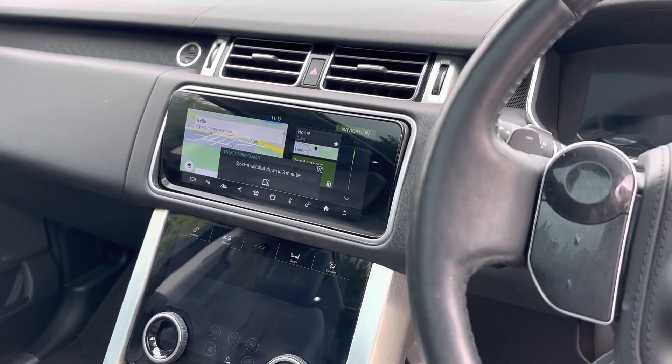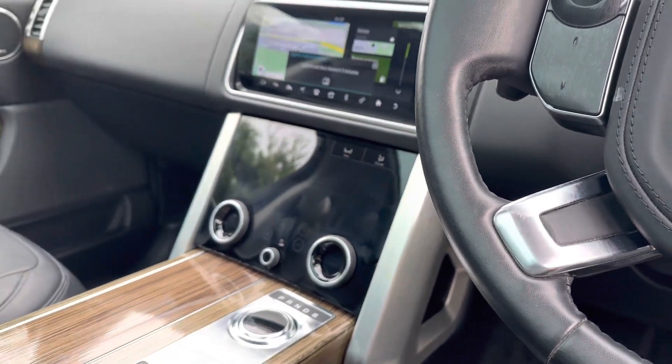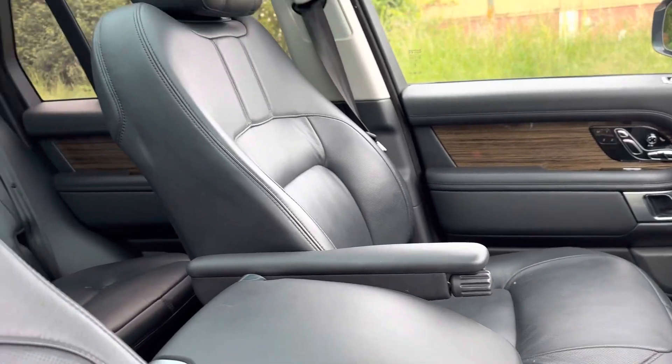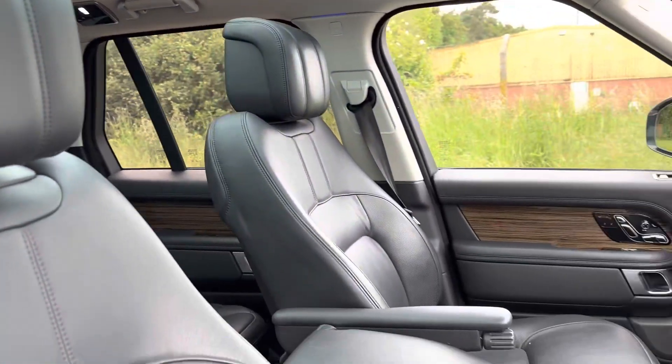DAB radio, Apple CarPlay, Android Auto, Bluetooth telephony, dual zone climate control, centre armrest fridge, and a fixed panoramic roof with a sunshade that comes across.